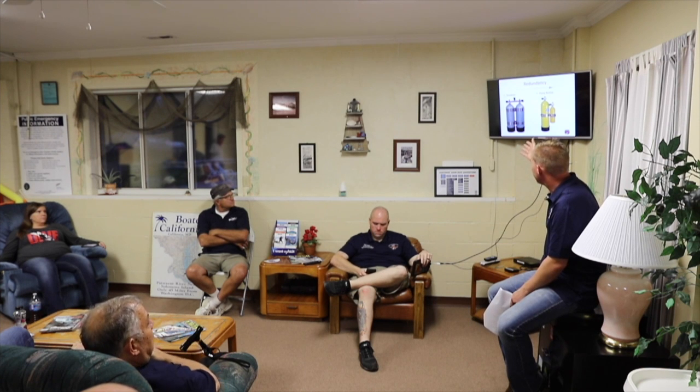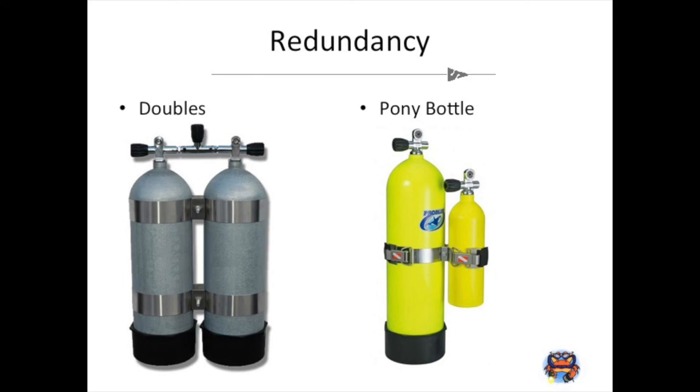Redundancy has become a lot more common as diving practices have changed. When I started diving in 2000, the buddy system was very prominently in force. Since then, people have gone to using doubles and pony bottles as technical diving has become more common — essentially taking your buddy with you. A set of doubles has an isolation manifold in between so the air on both tanks is shared. During air emergencies you can isolate one tank from the other.